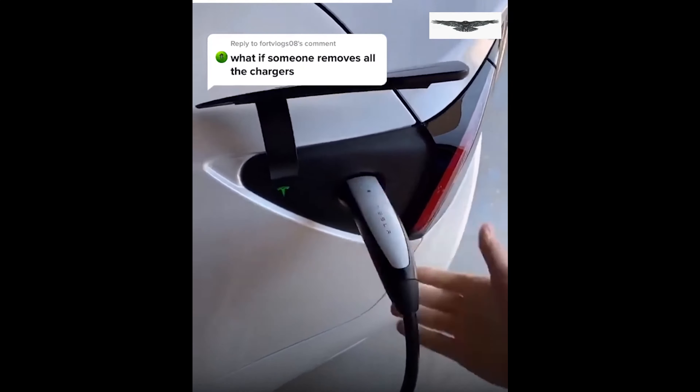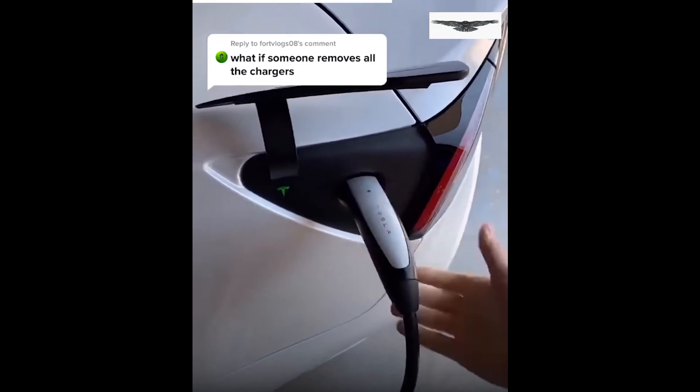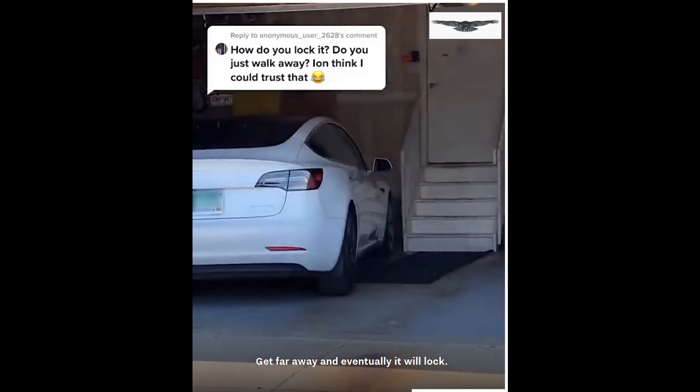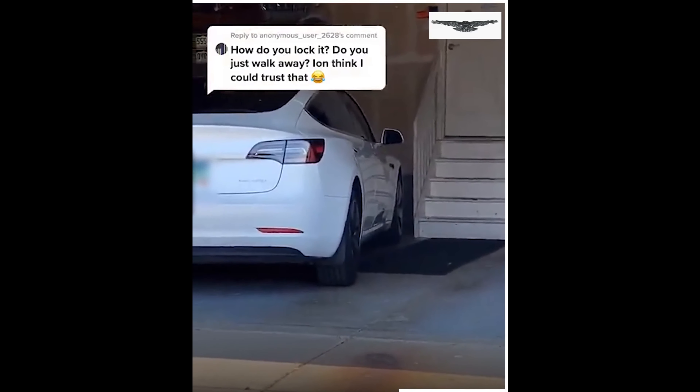Look how close this comes to hitting the garage stop — see how it almost hits that. To fix it, just pull it down a little bit, hold this down for three seconds until you hear a beep, and then every time you open it, it will stop right where you set it to stop instead of hitting the garage.